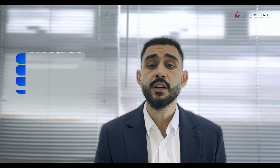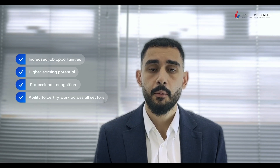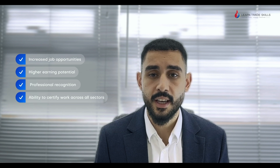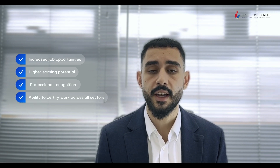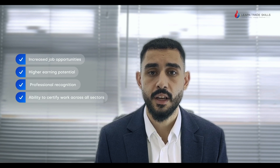As a fully qualified electrician you'll enjoy numerous benefits: increased job opportunities, higher earning potential, professional recognition within the industry, and the ability to certify electrical work in domestic, commercial, and industrial buildings.